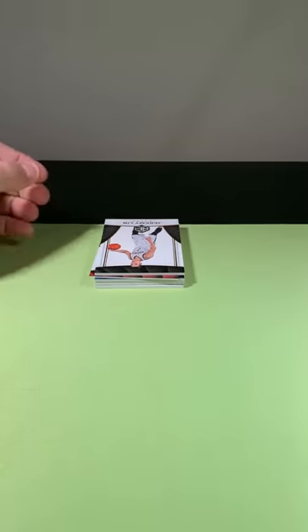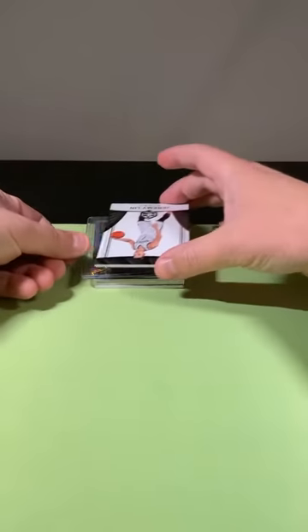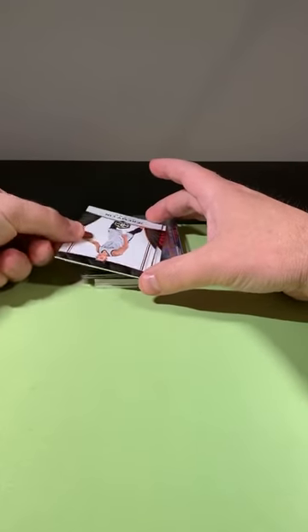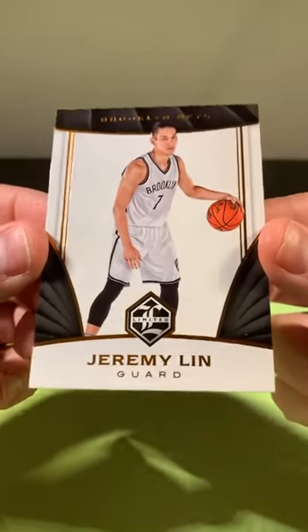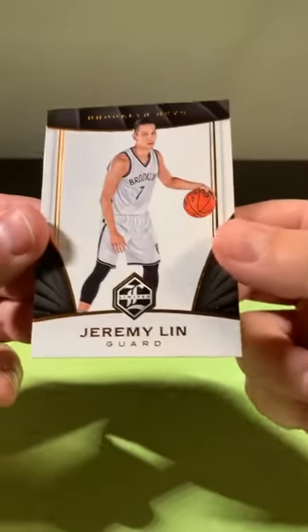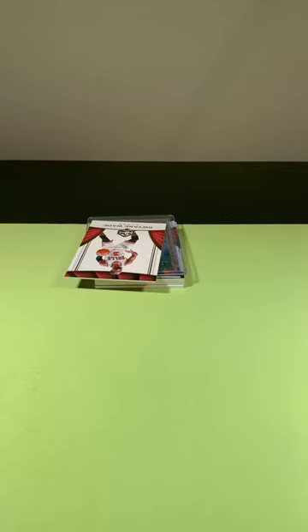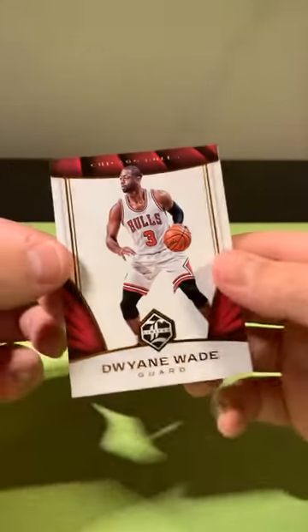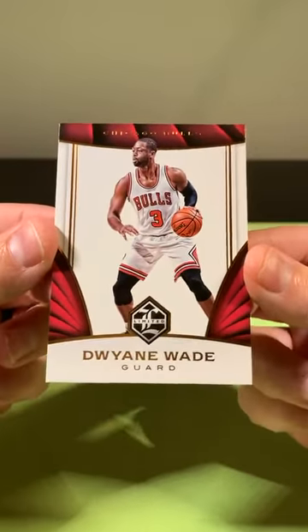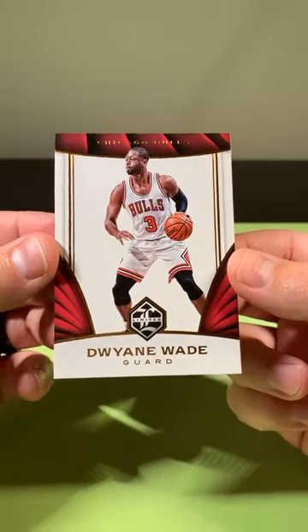I know there's a bunch of base cards in this as well. Got two right at the top. Jeremy Lin going to the Nets — recently traded. Dwayne Wade for the Bulls. That's cool, you don't see that very often. Obviously it wasn't a great run with the Bulls, but it looks cool in the Bulls uniform.